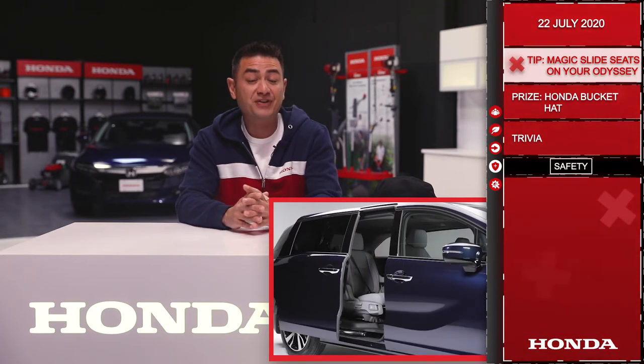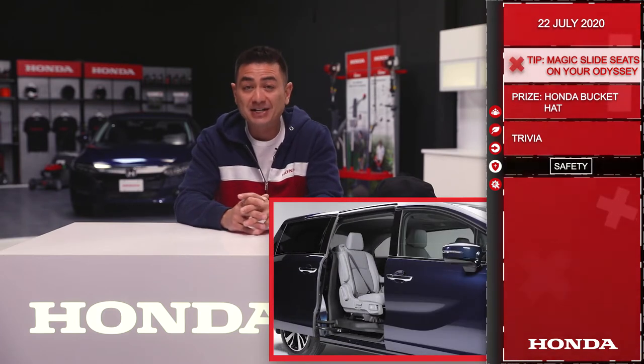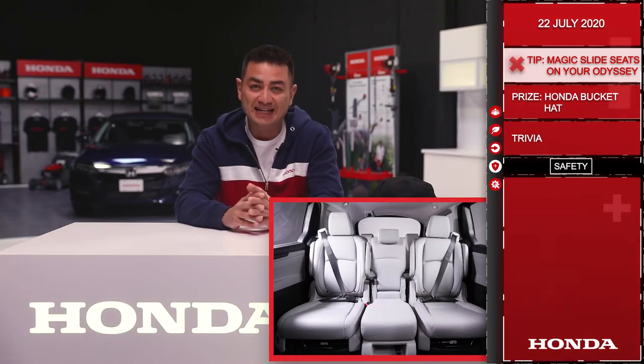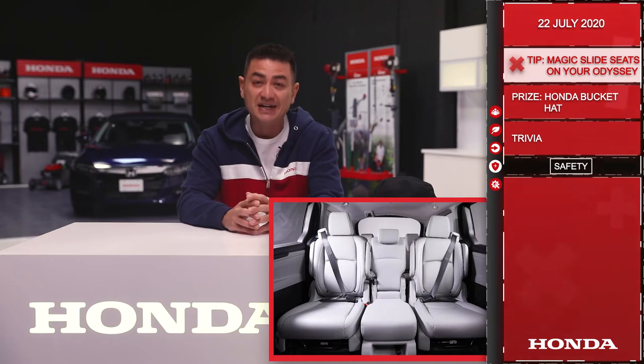One of the many impressive features of the Odyssey are the available Magic Slide second row seats. They provide ultimate family-friendly seating flexibility, and the system is very easy to use.